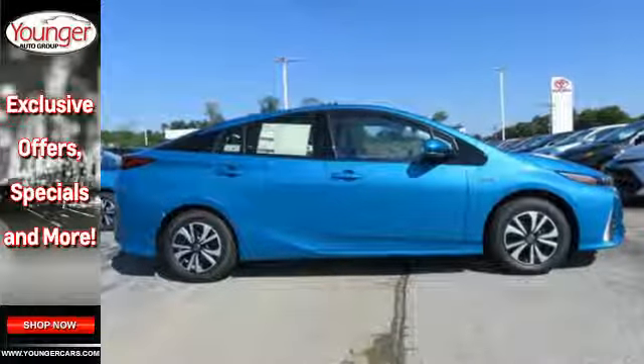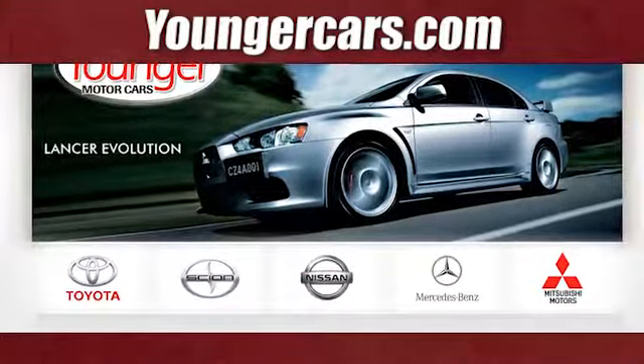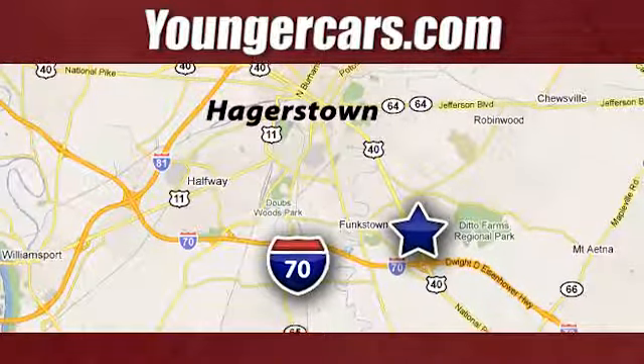Feel free to go further than you've ever been and let limitations eat your dust. Test drive this Prius Prime today. Visit our website at youngercars.com. We're conveniently located at 1945 Dual Highway in Hagerstown, Maryland.